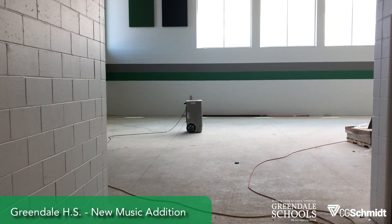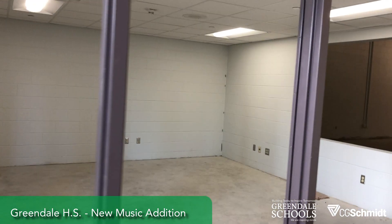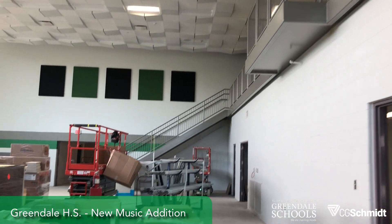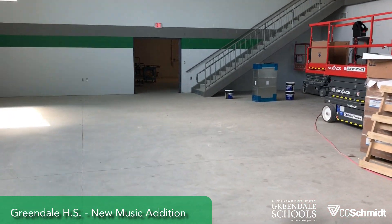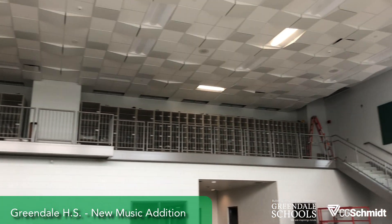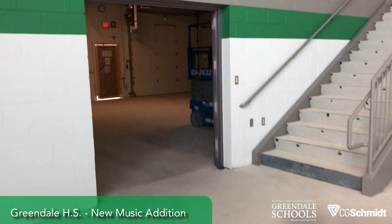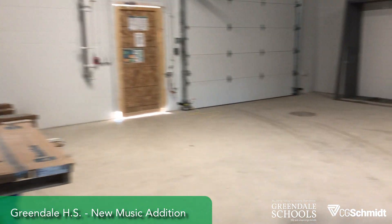This gets us into the new addition — the practice room, the band director's office, and the new band room. Flooring starts next week. Up on the mezzanine, all of the linear flooring units were delivered and set in place, and they'll be screwed to the wall next week as well. Through this door we're going to get back into the wood shop area.